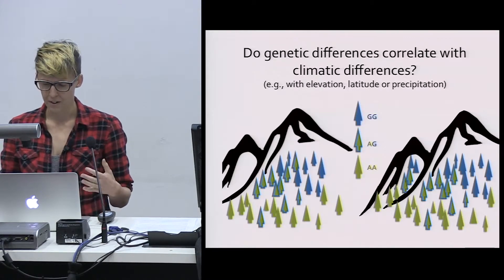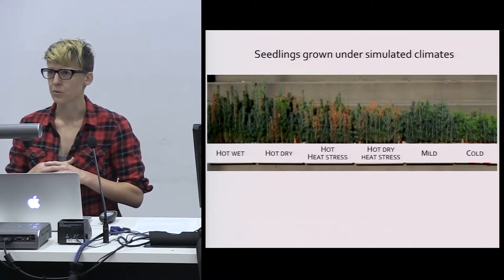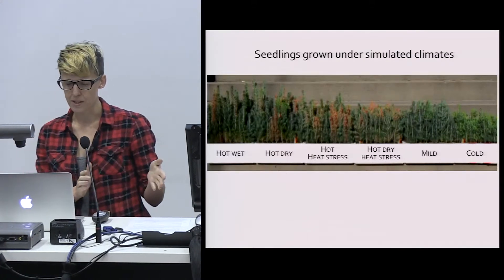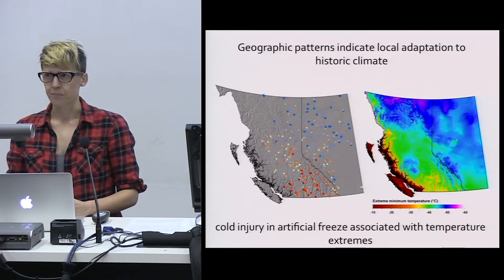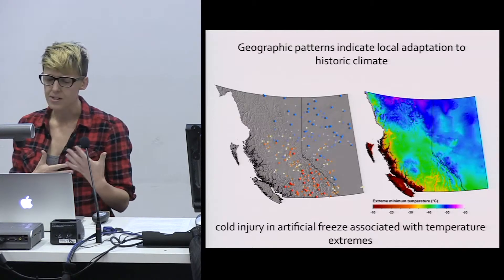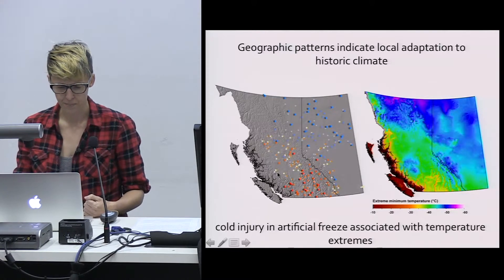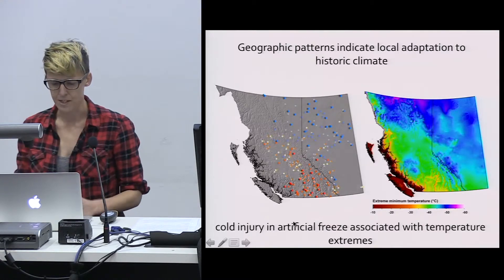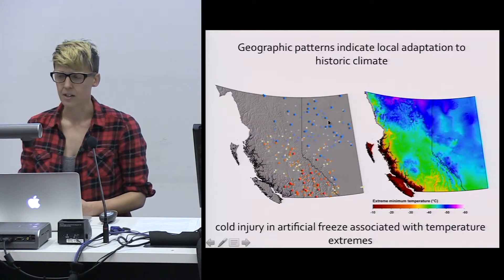To do this, we've had to grow out and measure the traits of a large number of individuals — we grew and measured 10,000 individuals in common environments for both species. When we plot the distribution of traits on the landscape, we see geographic patterns indicative of local adaptation. Here's one example for spruce, where we looked at cold injury in artificial freezing experiments, and as predicted, we found less injury in individuals from colder climates.